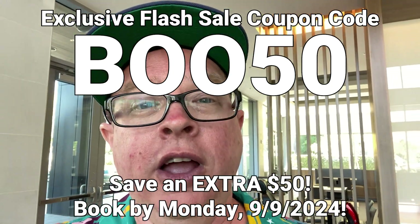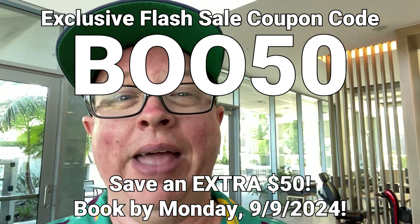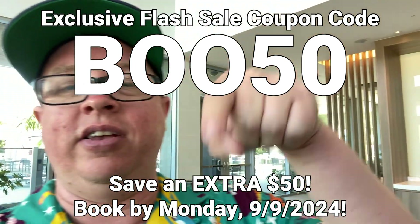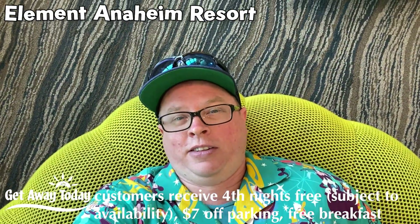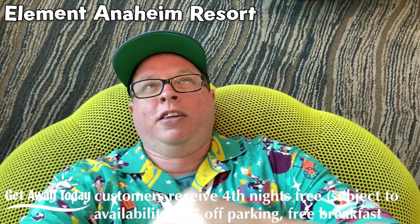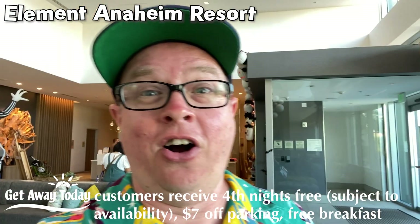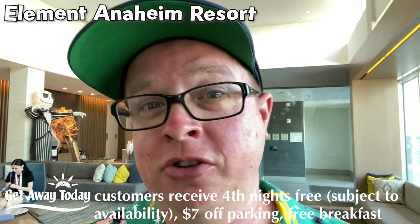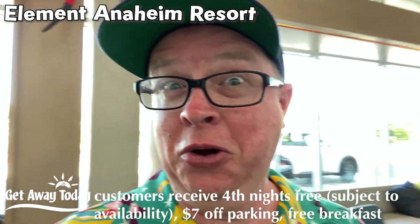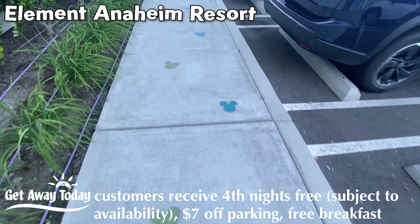Do you understand why we partnered with Getaway Today? Make sure you give them a call — 855-GETAWAY. The link is always down in the description below the videos. Call 855-GETAWAY, they will help you stay and save. Mention Ride the Teacups too and they'll save money just for you! Mickey's this way.